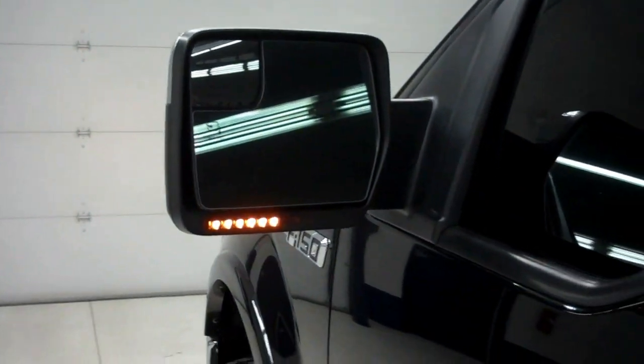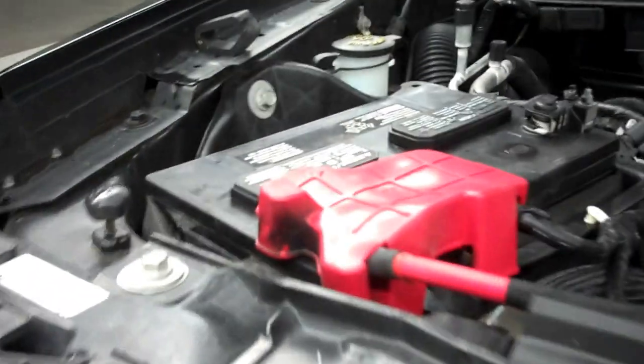Now we'll go start up this truck. The side mirrors are power-folding with built-in directional signals. The rest of the body, including the hood, is very clean. The engine bay is also very clean. This truck sounds great and runs extremely smooth.